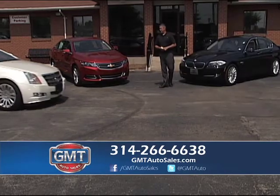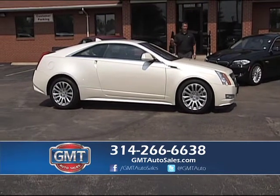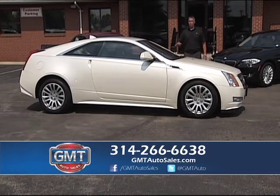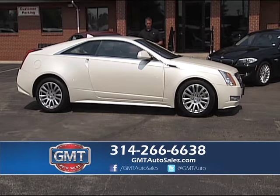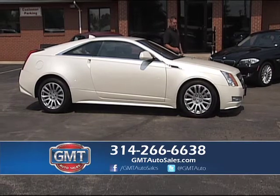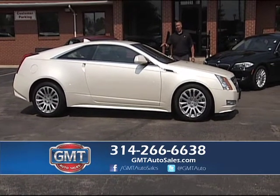I always have a lot of Cadillacs — CTSs, STSs, DTSs. But these two-door new body style CTSs are hard to get, and every time I get them they sell quick. They're fun, sporty, and a brand new design. This is a 2011 with only 20,000 miles — a really sporty two-door with all-wheel drive, heated and air-conditioning leather seats, and alloys. Go to my website at gmtautosales.com, search all my inventory, and come out and drive that car.